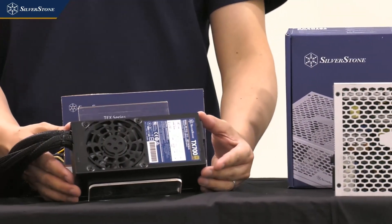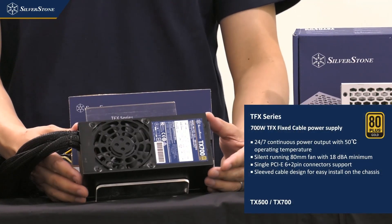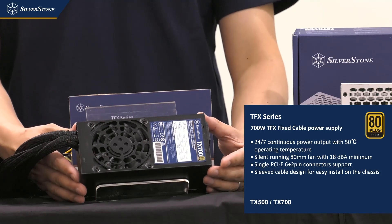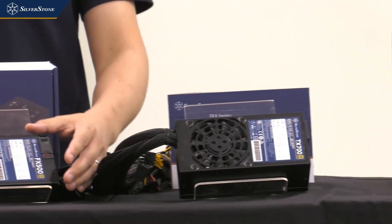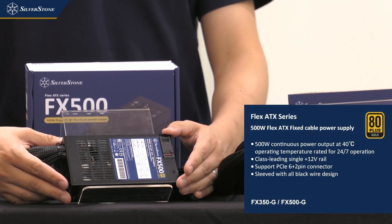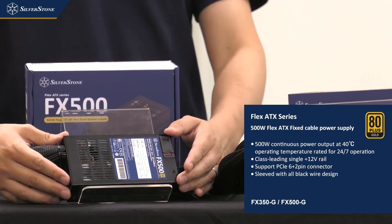Here we have a new TFX power supply called the TX700 — yes, 700 watts of power inside a TFX chassis — which by the time it releases later this year should be the most powerful model available on the market. Similarly, we have the new FX500, a Flex ATX 500-watt power supply, also probably the most powerful model available for this form factor when it comes out.